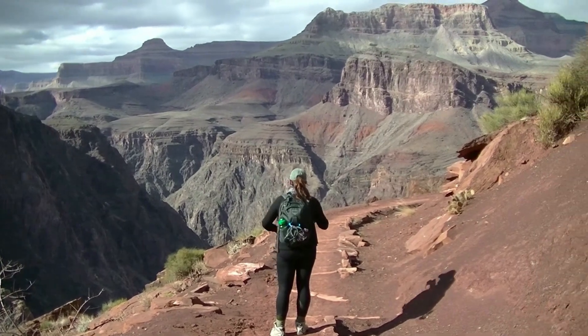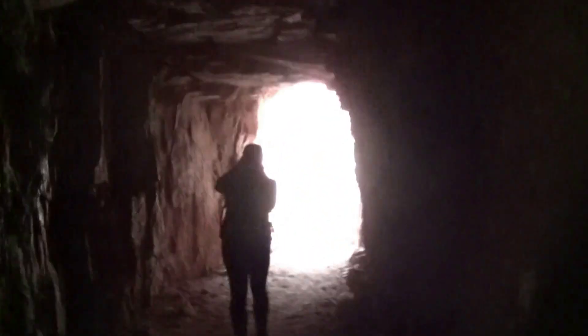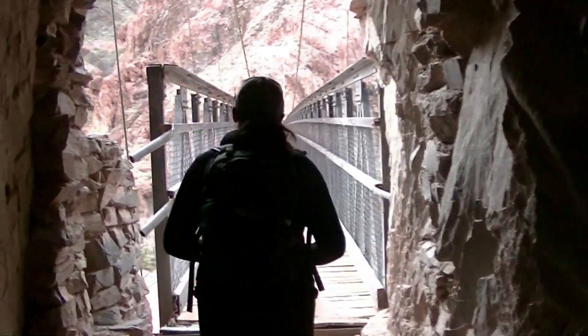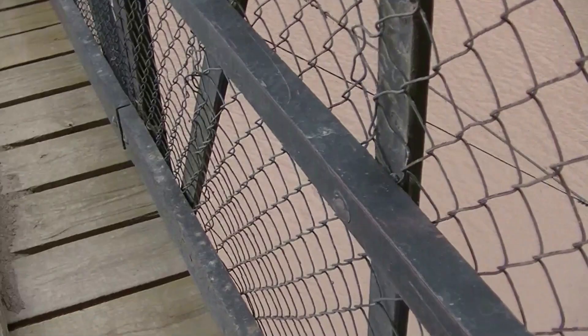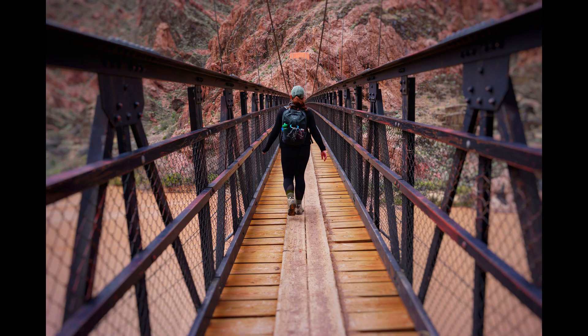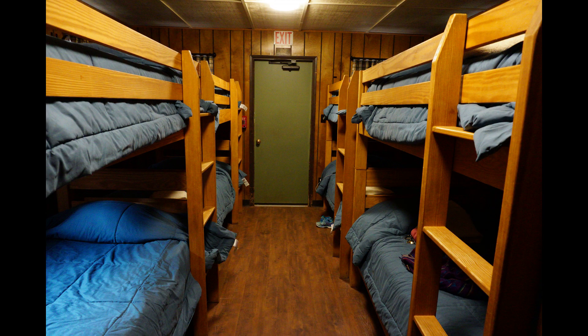We have just about made it. This is the final stretch before we cross the bridge. Here comes the bridge. Wow, we're over the Colorado!